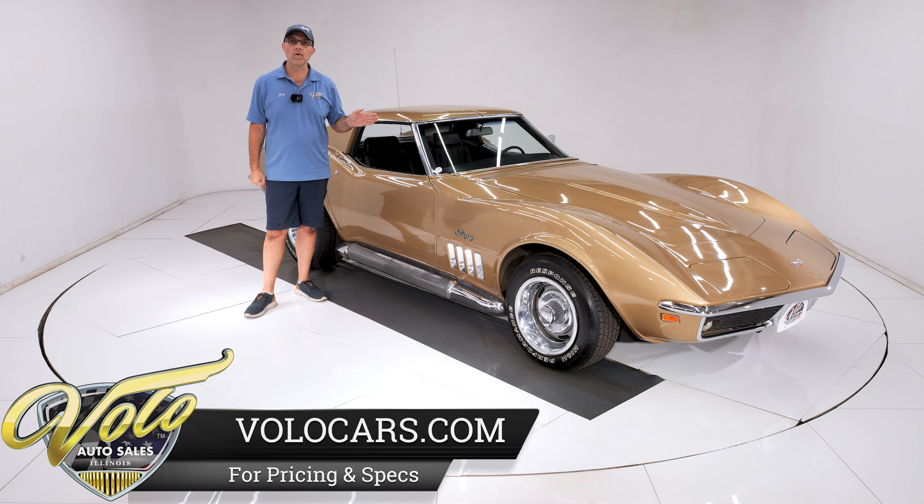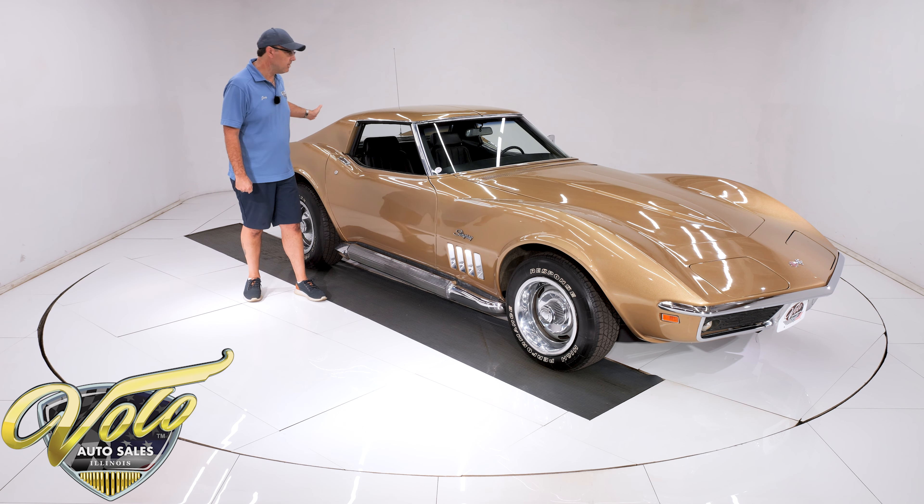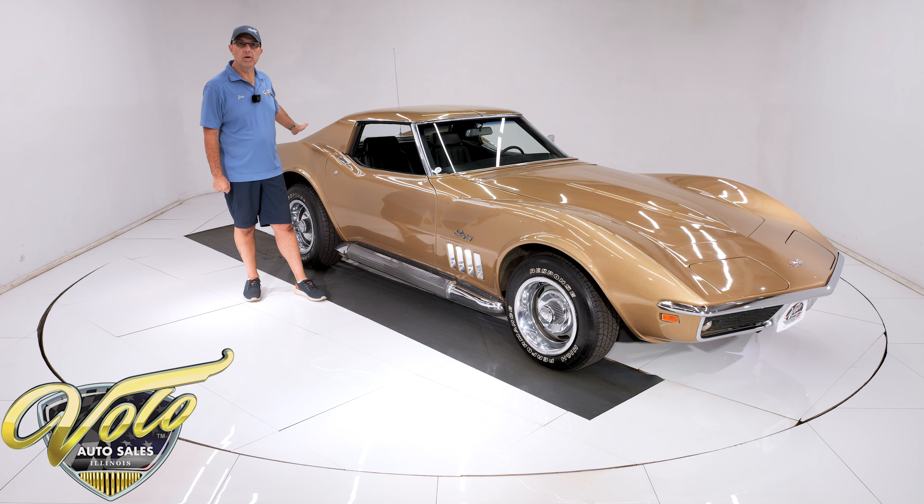It's a 72,000-mile original number-matching 350 with the 350 horsepower, four-speed, 355 posi rear end, and it has the factory side pipes. That's a big deal — it's a very desirable option.